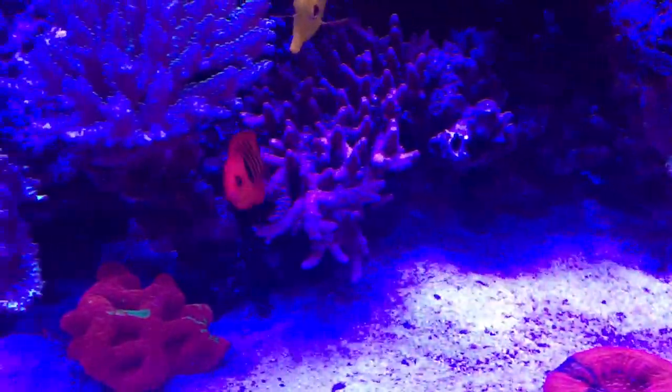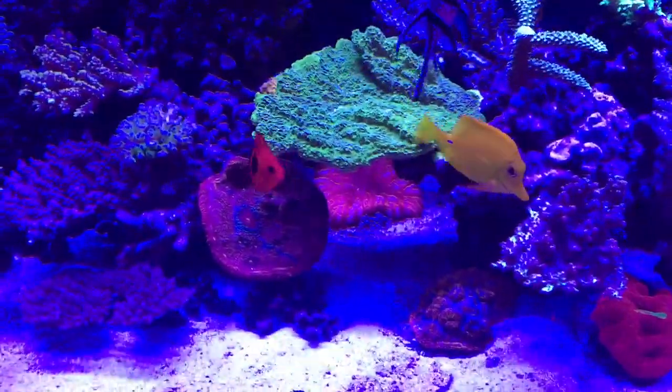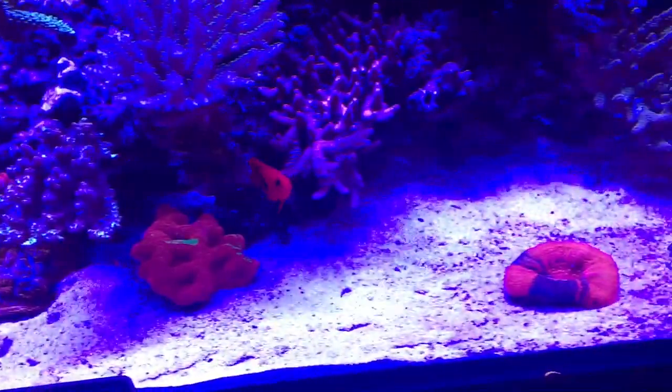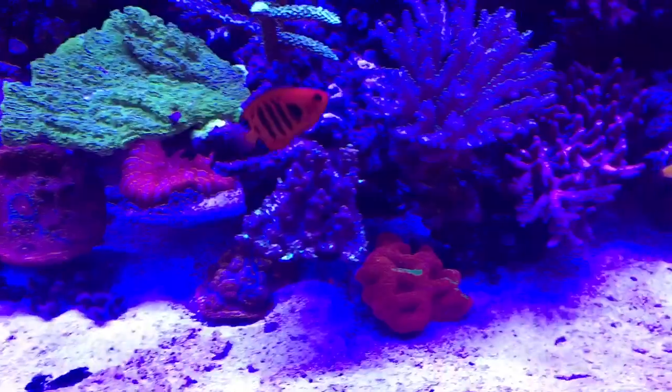This little dude is a flame angel. It's just a spectacular little Centropyge from generally around Hawaii, and you get very, very mixed results for how they go in reef tanks.